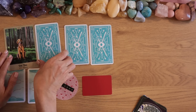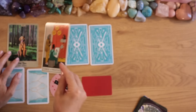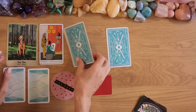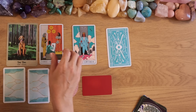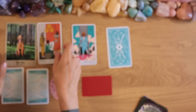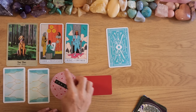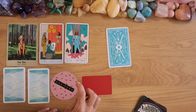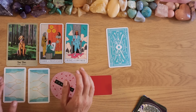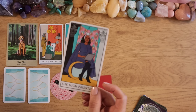We have the Three of Pentacles, the King of Swords — wow, career breakthrough — and the High Priestess. The King of Swords is giving me a career breakthrough energy.